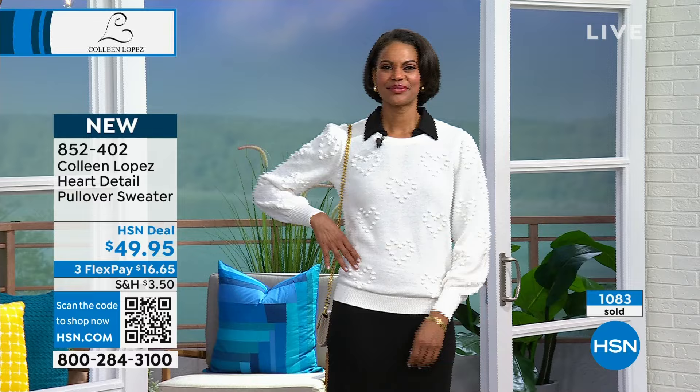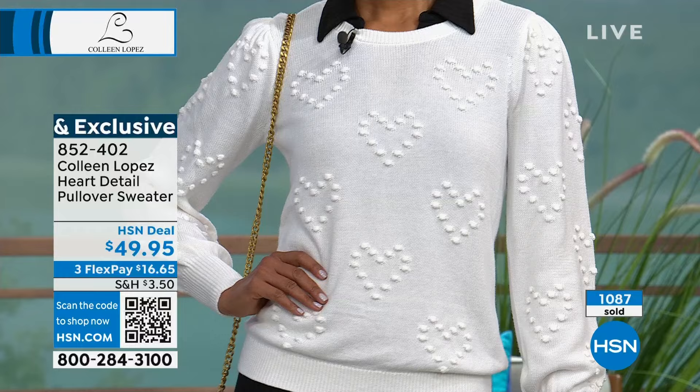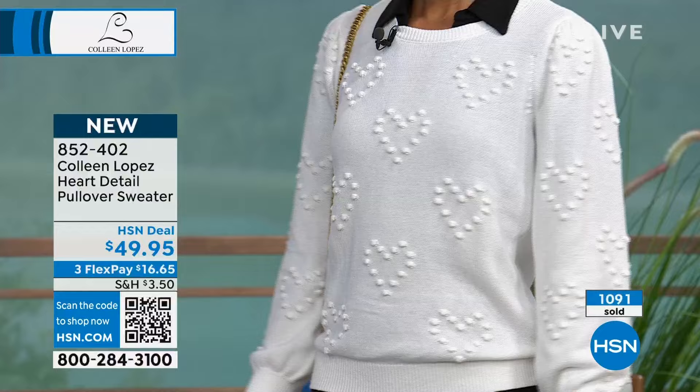If you're ordering it, we still have all the choices. We have black, we have the white which is like a creamy white, we have the rose red which is the color of an American beauty rose, and then we also have orchid. If you're ordering yours, that is item 852-402.